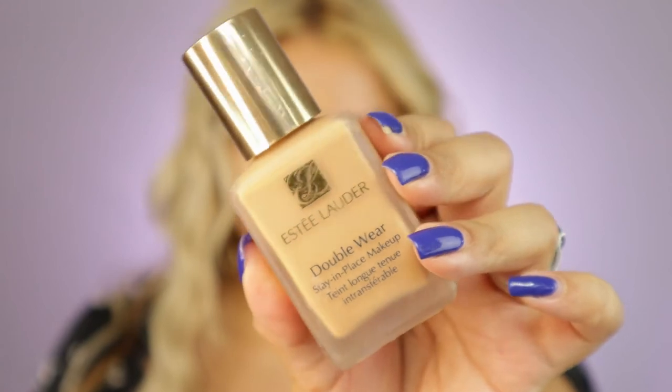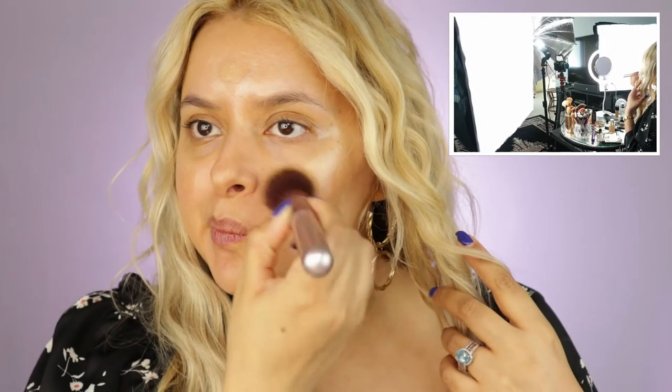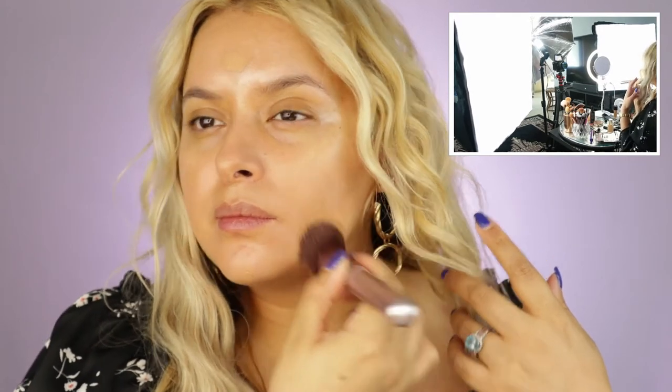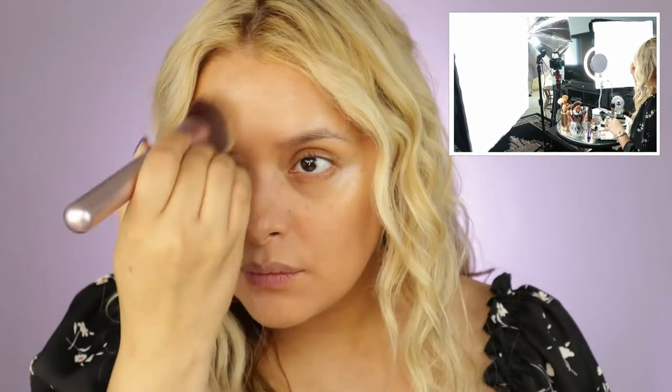Let's do some lighting comparisons. I have two soft boxes and an umbrella light in the middle in front of me. As you can see in the footage in the corner, it looks a little washed out — my hair looks a little yellow. It's lighting up nicely, but I feel I'm losing a lot of contrast. So this is what the two soft boxes and an umbrella look like.